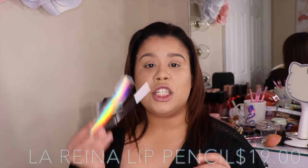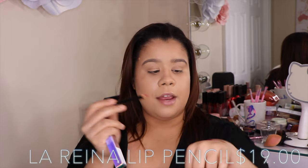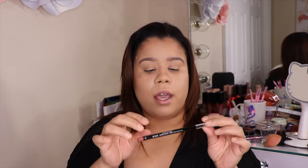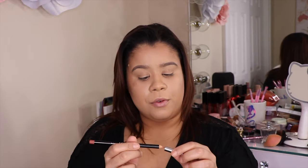MAC does lipsticks best, I don't care what anybody says. We also have in this collection two lip liners. The first lip liner is Selenaville, which is a red lip liner — it's perfect for the liquid lipstick. And then we have another lip liner called Entre A Mi Mundo, which means 'Enter My World.' It's very neutral, and then we have that pop of red.